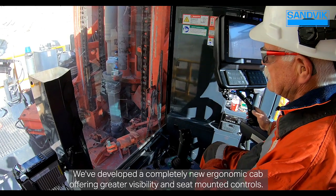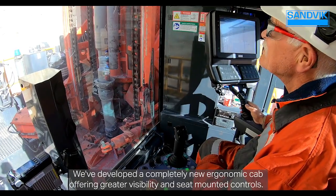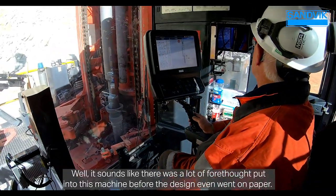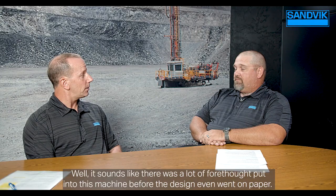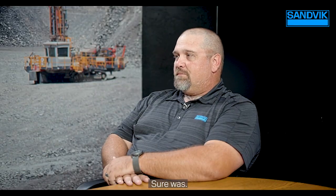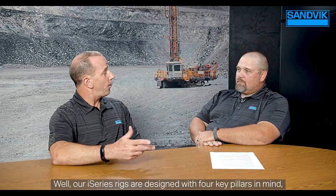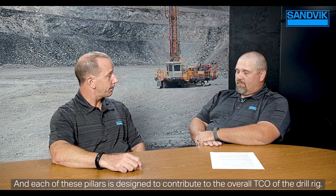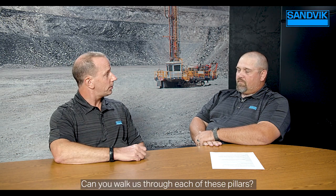We've developed a completely new ergonomic cab offering greater visibility and seat-mounted controls. Our i-Series rigs are designed with four key pillars in mind, each contributing to the overall TCO of the drill rig: technology, productivity, maintainability, and sustainability.